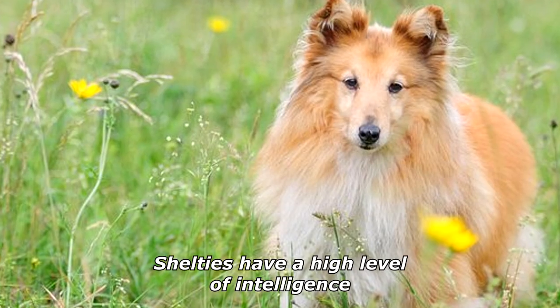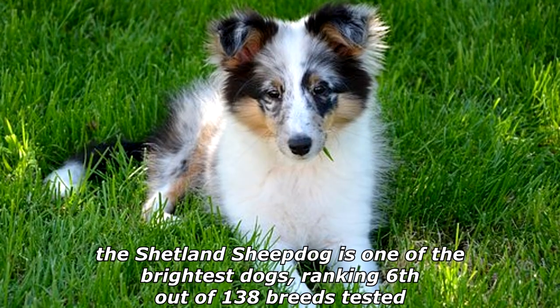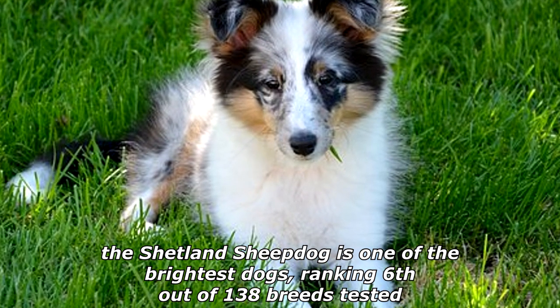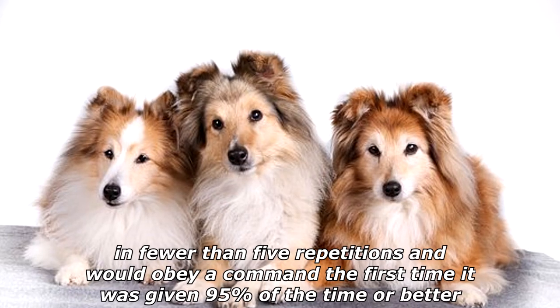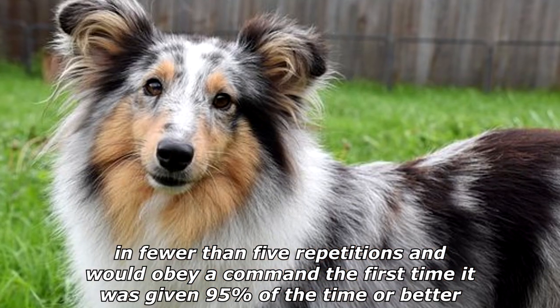Shelties have a high level of intelligence. According to Dr. Stanley Coren, an expert on animal intelligence, the Shetland Sheepdog is one of the brightest dogs, ranking sixth out of 138 breeds tested. His research found that an average Sheltie could understand a new command in fewer than five repetitions and would obey a command the first time it was given 95% of the time or better.